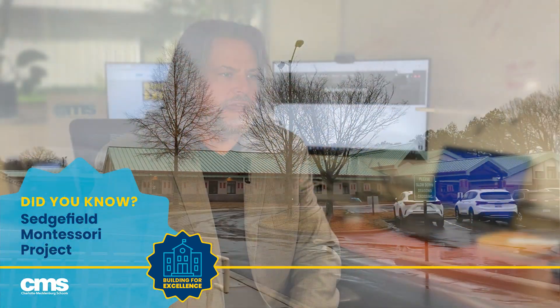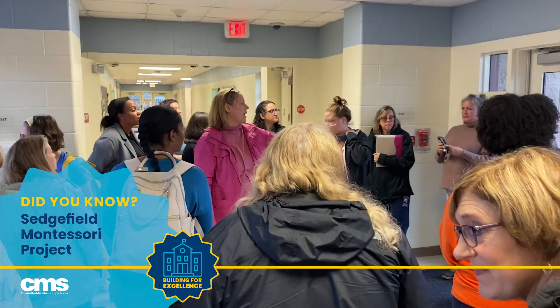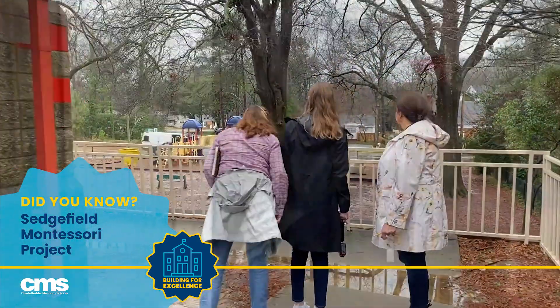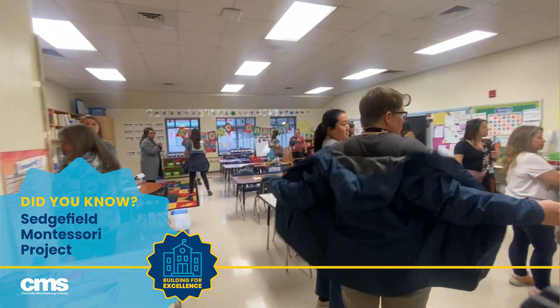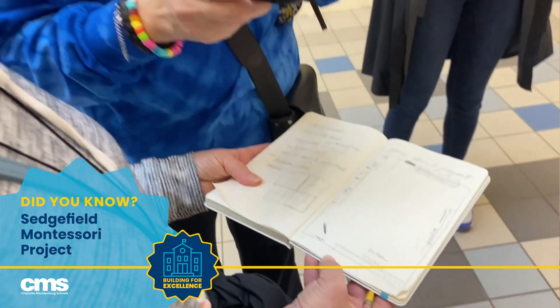Sedgefield Montessori is a purpose-driven renovation of an existing facility to accommodate the program that's currently at Park Road. This is a pre-K through 6 Montessori full-choice magnet school, and the entire school — the students and the staff — will be relocating at the end of this school year from Park Road to Sedgefield. We're going to move the program intact, so there's roughly 600 students at Park Road today, and that's about how many students we will see at the new Sedgefield Montessori. This is not intended to double the size of the program; it's about accommodating the program in a newer facility that will meet all of their needs for the long term.